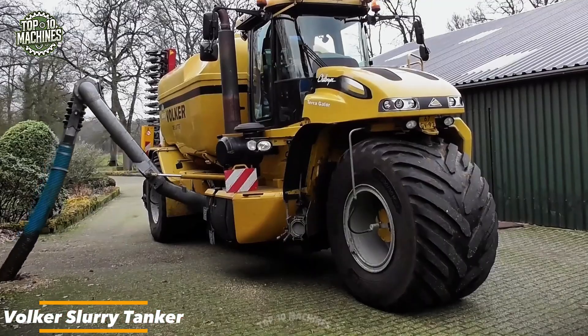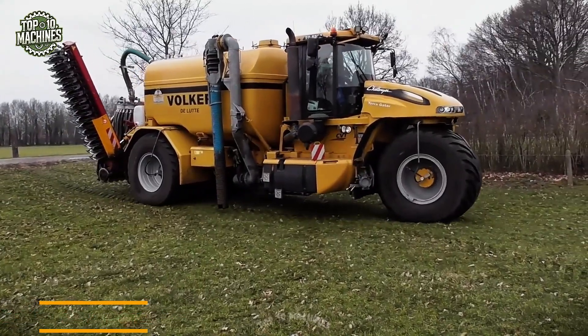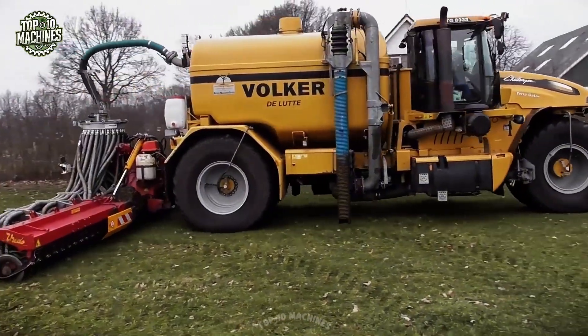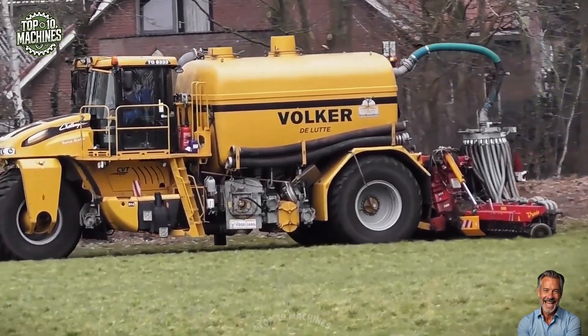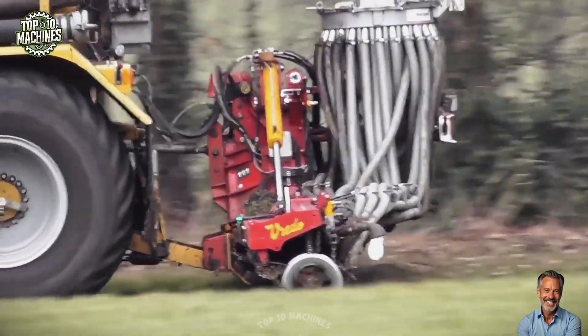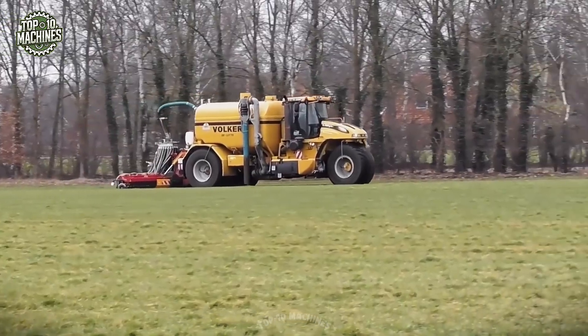The Volker slurry tanker with injector is designed for efficient and precise application of liquid manure. This self-propelled unit features a high-capacity tank, typically around 18 to 21 cubic meters, and a powerful pump system to ensure steady flow and uniform distribution. The mounted injector accurately places slurry into the soil, reducing nutrient loss and odors while improving crop uptake.